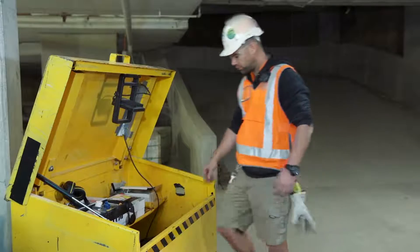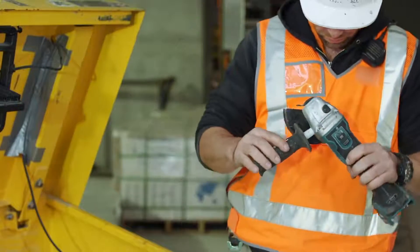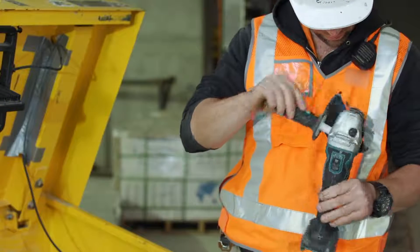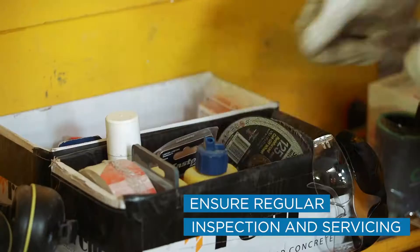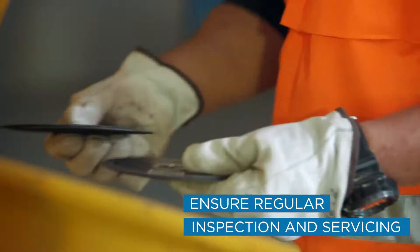Regularly inspect and service all power tools to ensure that they are safe to use. This includes checking that all safety mechanisms and guards are in place and functioning in accordance with the manufacturer's recommendations. Ensure blades are in good condition before each use and keep them sharpened. Blunt blades require more force to cut and are more likely to jam or grab.